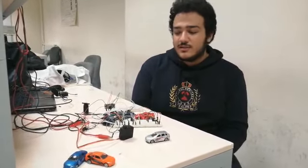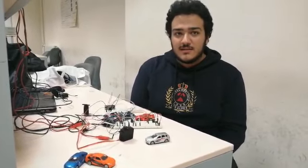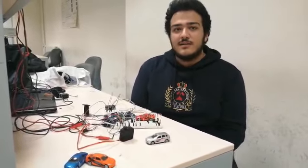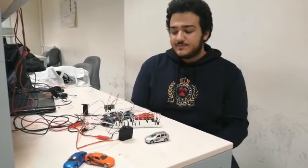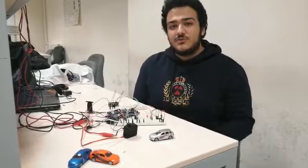And also if there is a car inside the parking lot, the other car will not be let in. So let me demonstrate my project.